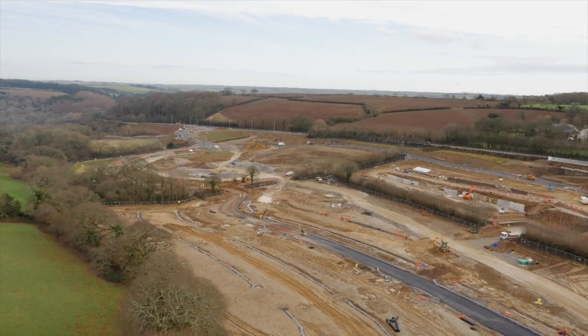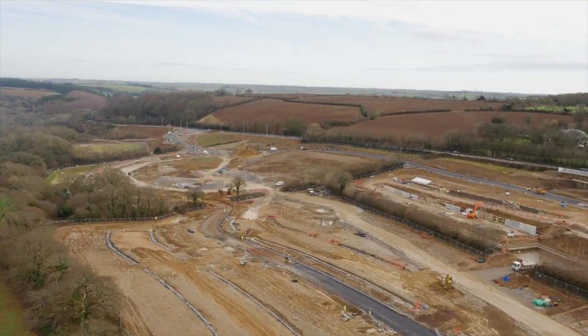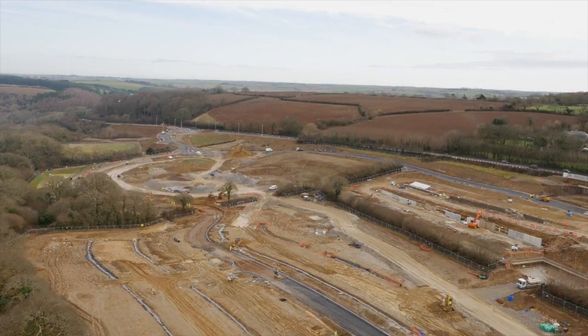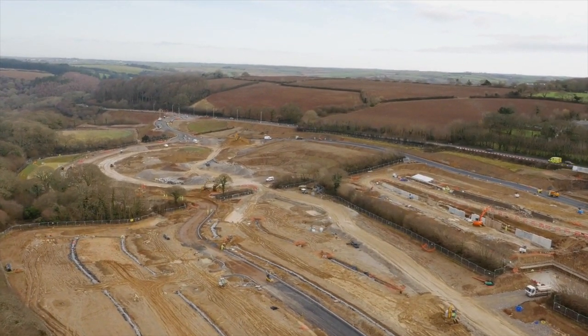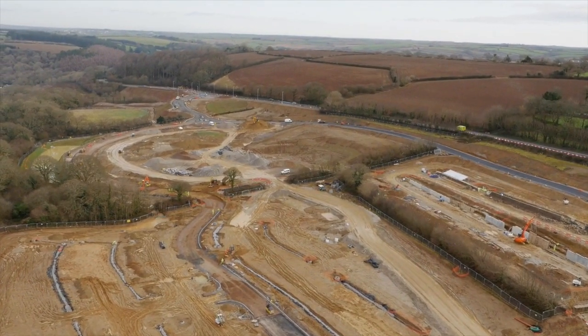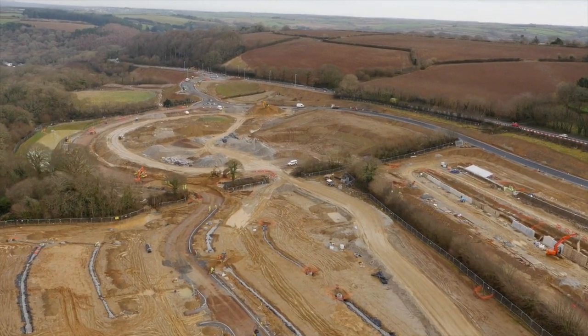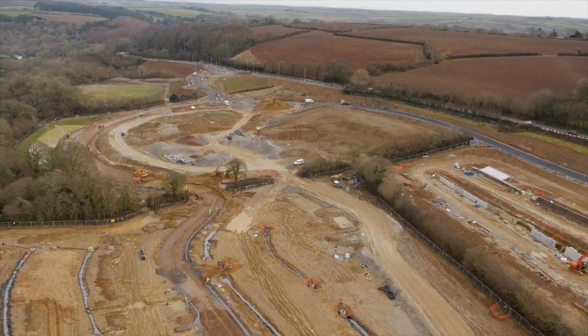There is two and a half kilometers of tree protection fencing that has been erected on this site. There will be in the end some 130,000 meters cubed of material that we need to move on or around the site with virtually no discharge off site, so it's basically remodeling the whole site.